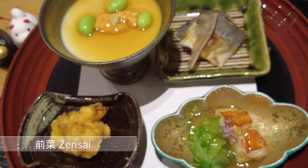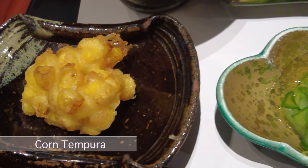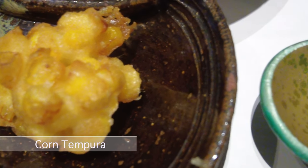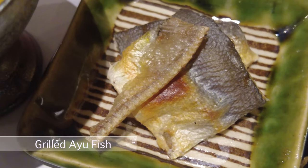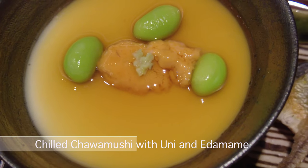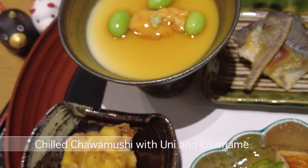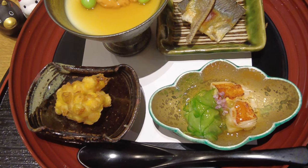Our first appetizer is Zen Zai. Here's corn tempura, lobster and baby cucumber in dashi sauce, grilled ayu, and chilled chawanmushi with uni and edamame. The plating is beautiful.